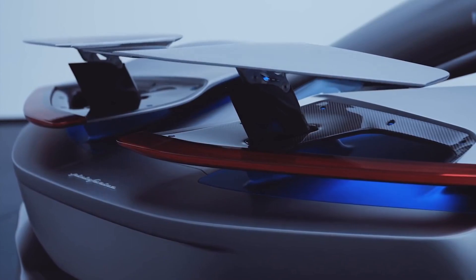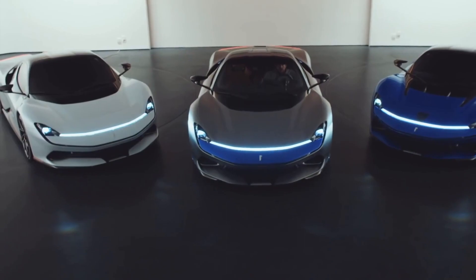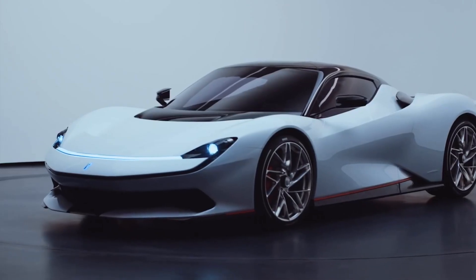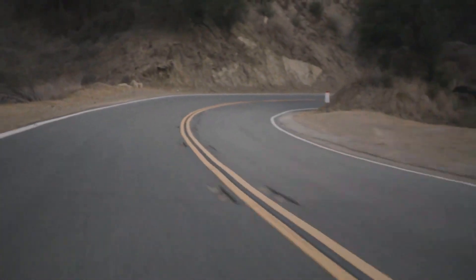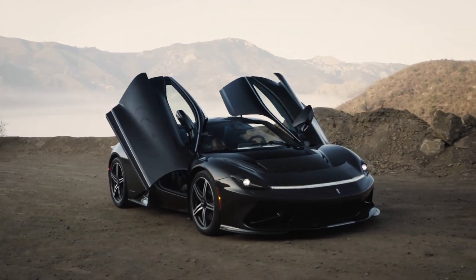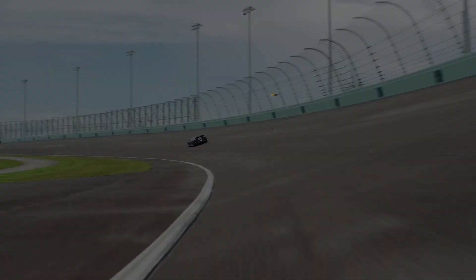The Pininfarina Batista is not only a fantastic engineering achievement, but also a symbol of a changing industry. As the world moves towards a more sustainable future, the Batista proves that electric cars can be just as exciting and powerful as their gas-guzzling counterparts. With only 150 of these incredible cars set to be produced, the Pininfarina Batista is a true collector's item that will go down in history as one of the most iconic cars of all time.